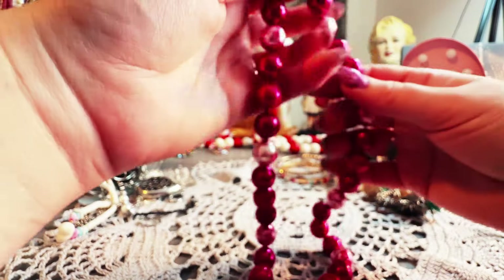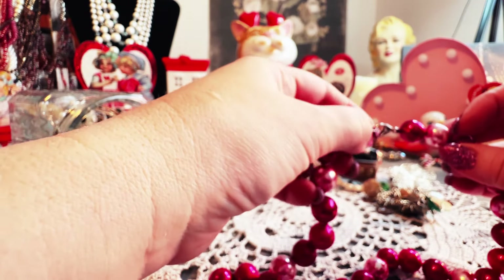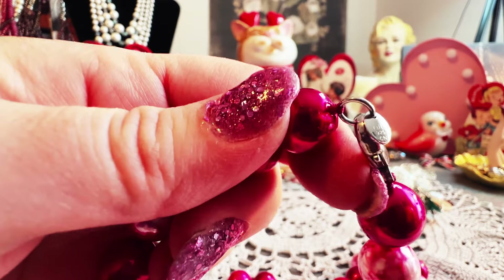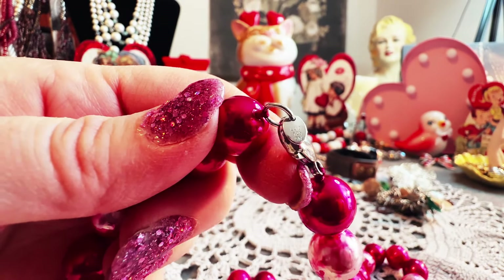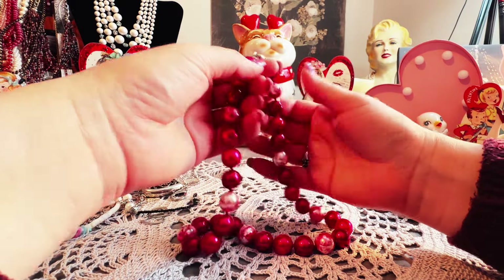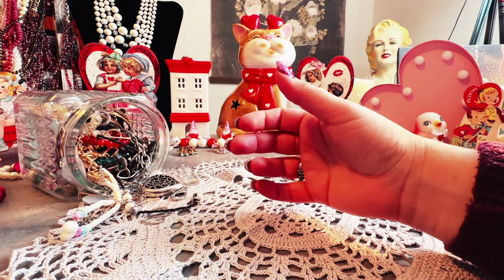This says 'LUC' — let me see here, excuse my hands, they're so dry. It says LUC 925 CN. So the clasp up here is silver, which is nice — this is a really nice piece. I'm definitely going to probably keep this one in my stash for a little bit.